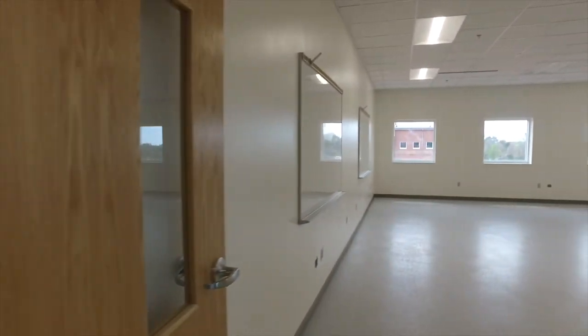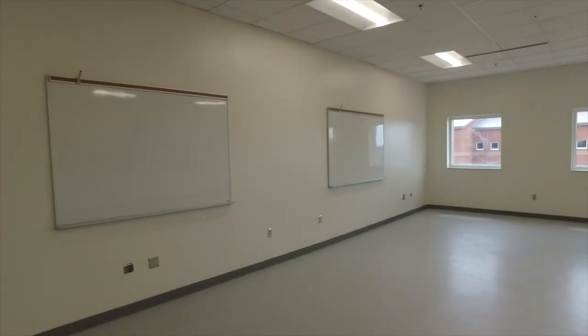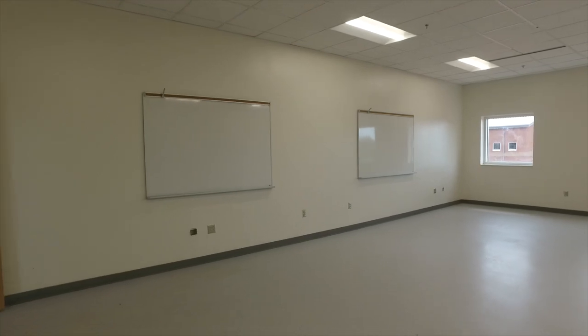For the safety and security of our students, they will not have to go outside to change classes. Here's a look inside a typical classroom. Furniture will be arriving soon, along with state-of-the-art interactive classroom technology.